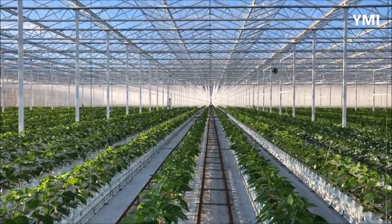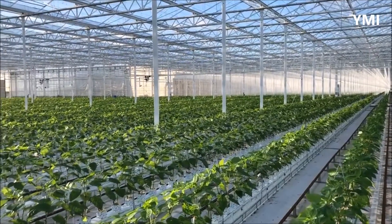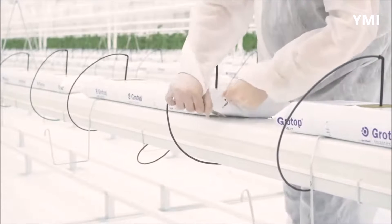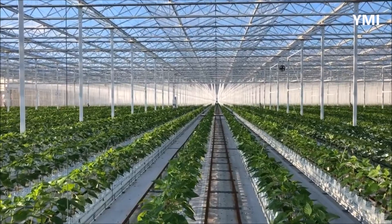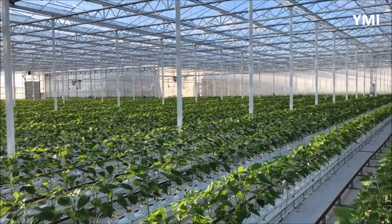Once the seeds have been sourced, the next step is germinating and growing the seeds into seedlings. The seeds are started in specialized nursery greenhouses where workers place seeds in a specialized growing medium called Rockwool. Rockwool is an ideal medium for seeds because it offers consistent moisture retention and aeration, facilitating optimal seed germination and root development. Once planted, it will take about two weeks before the seeds start to germinate, and once they have matured enough, the seedlings will be transported to the greenhouse where they will grow and produce peppers for about eight months.